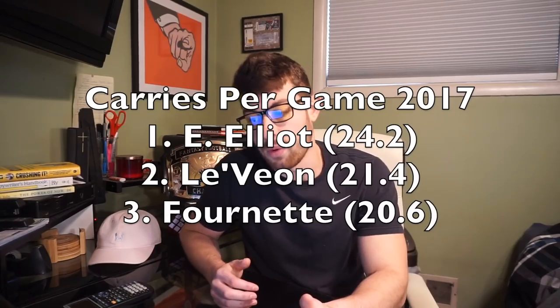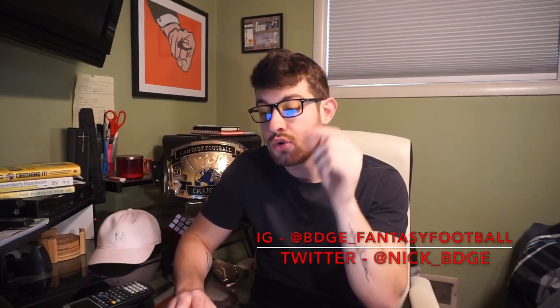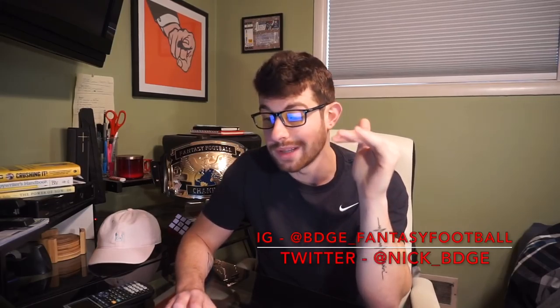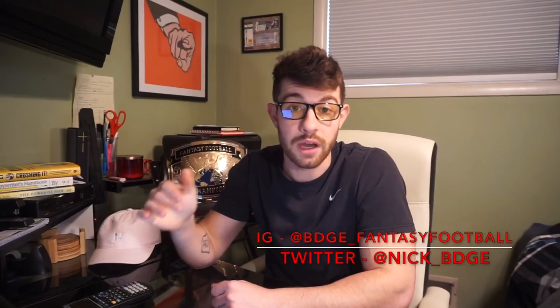The way the team is built — focused on the ground and pound with an elite defense — the volume isn't going anywhere. Whether they bring Bortles back or go rookie quarterback, they're going to lean on Fournette heavily. There were only two games all season he didn't touch the ball at least 20 times, and he had 15-plus touches in every single game including their three playoff games. When it mattered most — their three playoff games — the Jaguars rode Fournette hard. He averaged nearly 26 touches per game in those three playoff games and scored four touchdowns.